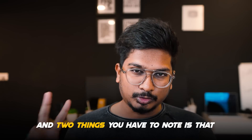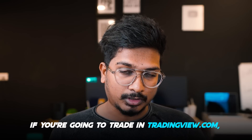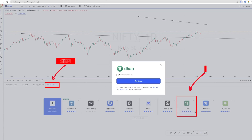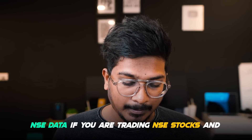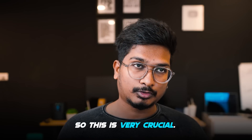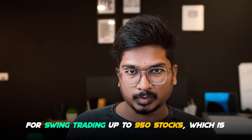I actually took a trade from tradingview.com itself. Two things to note: if you're going to trade on tradingview.com, you need a Dhan account and you have to integrate it from TradingView itself. Also, you need NSE data if you're trading NSE stocks and BSE data if you're trading BSE stocks — this is very crucial.